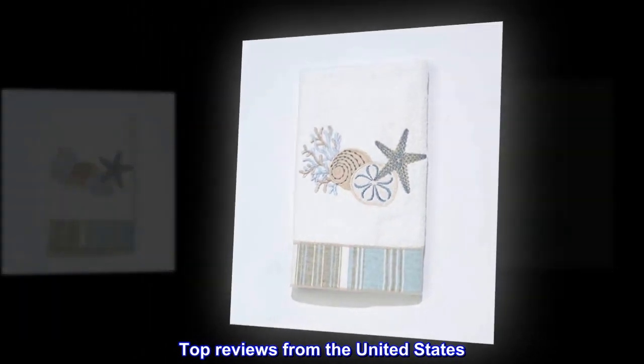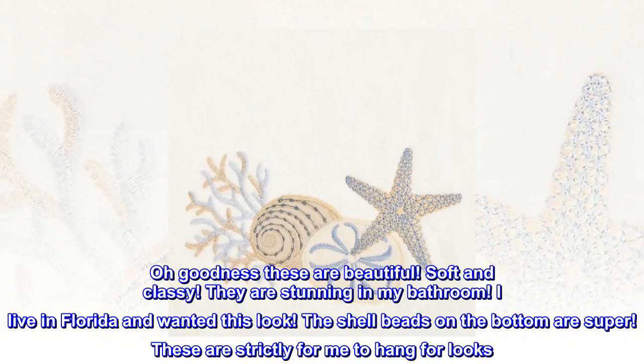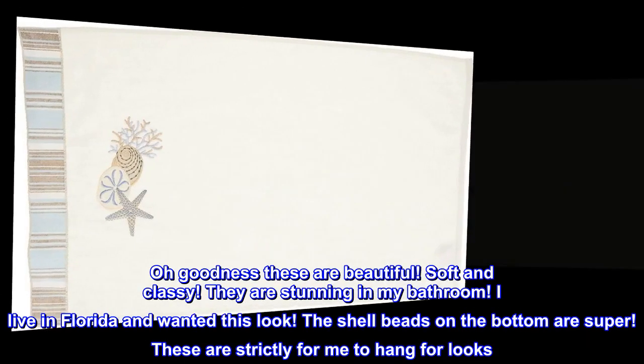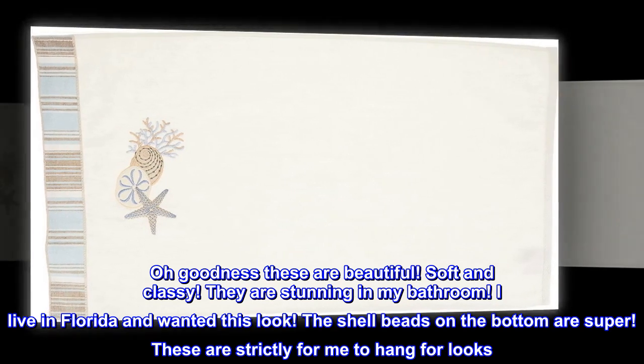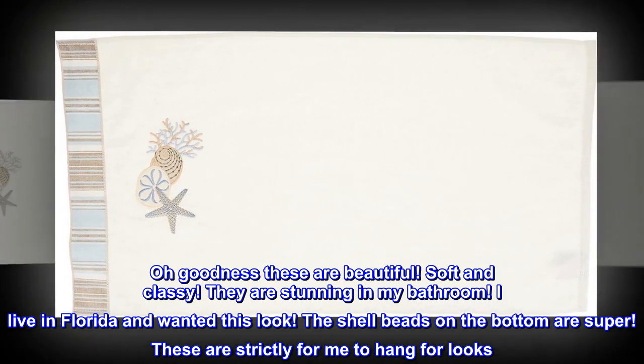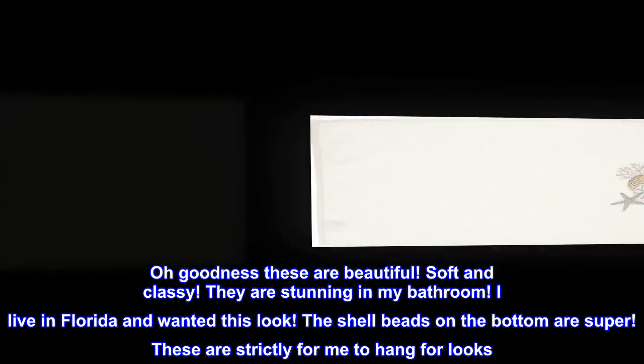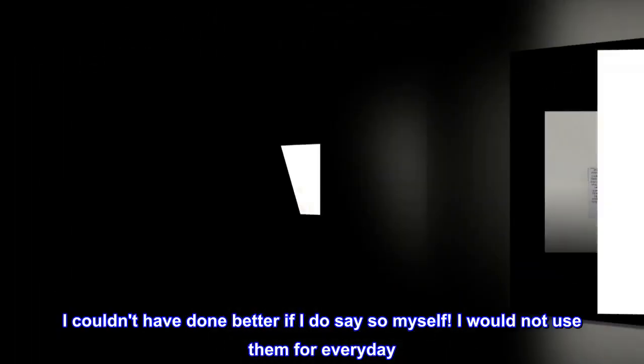Top reviews from the United States. Make a statement. Oh goodness, these are beautiful — soft and classy. They are stunning in my bathroom. I live in Florida and wanted this look. The shell beads on the bottom are super. These are strictly for me to hang for looks. They match beautifully with my decor. I couldn't have done better if I do say so myself.